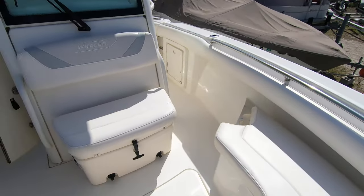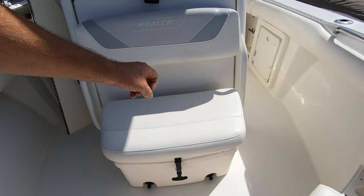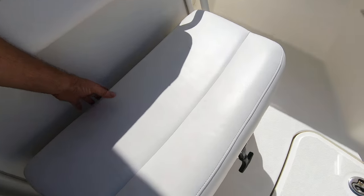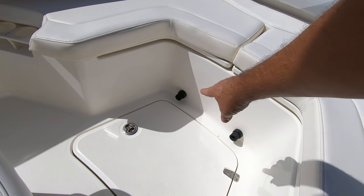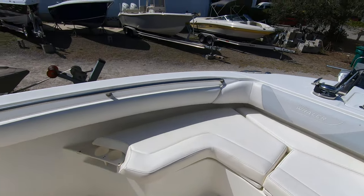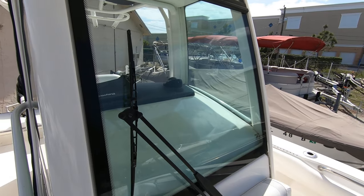In front of the console there's a cooler-type seat with a built-in cushion. This unit slides forward and fills in that area, locking in place with two little grommets, and this whole bow area becomes a lounger — a pretty neat feature. There's also a nice windshield wiper for the windshield.